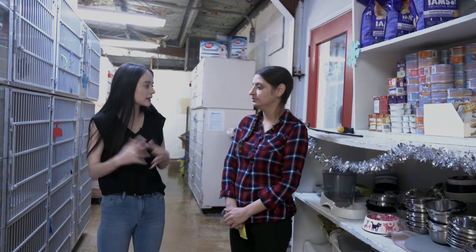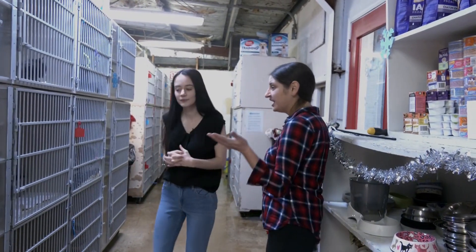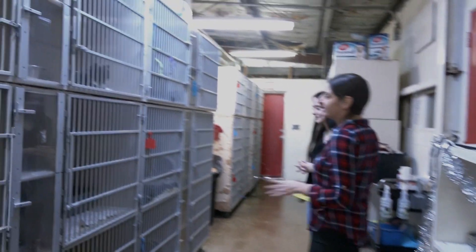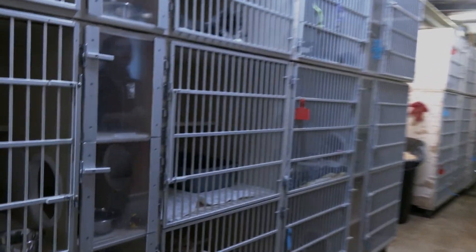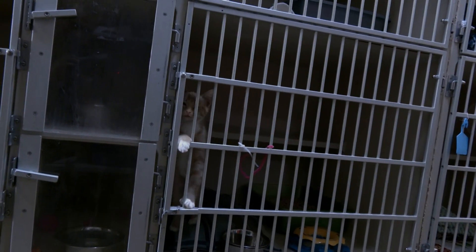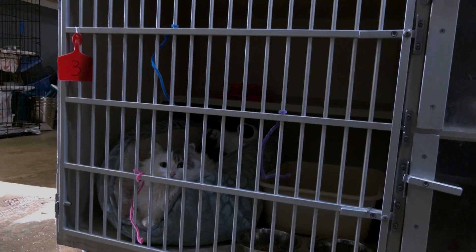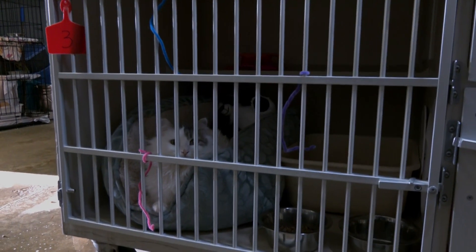We've got cats of all colors, shapes, and sizes — tons of kittens right now, tons of young adults, as well as some older ones too. We had so many kittens come in October that they're all coming back from their foster homes now because they're ready to go find their forever home.